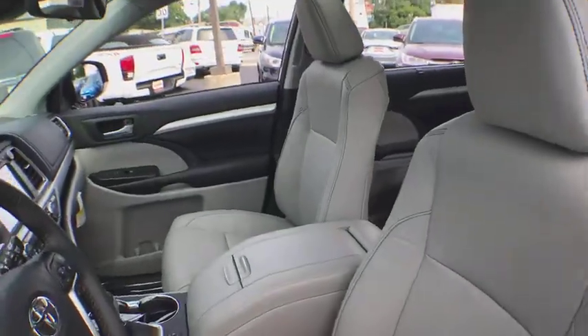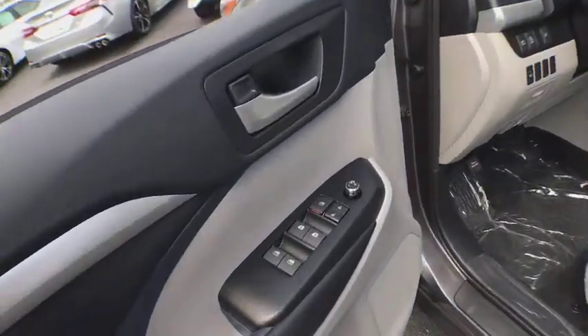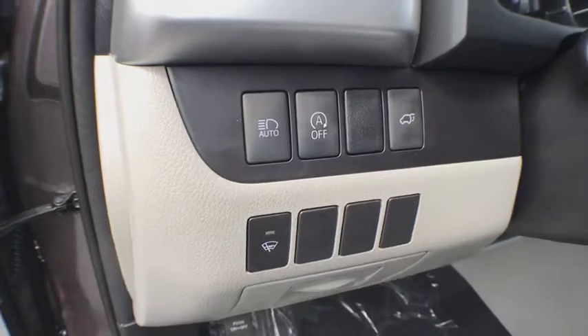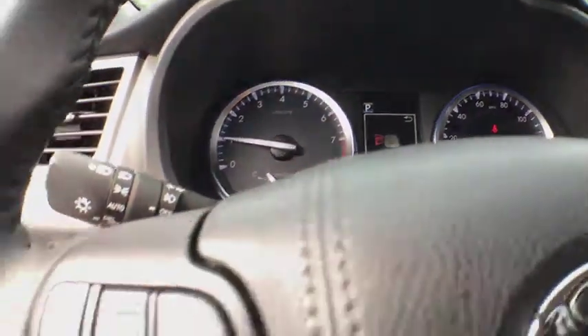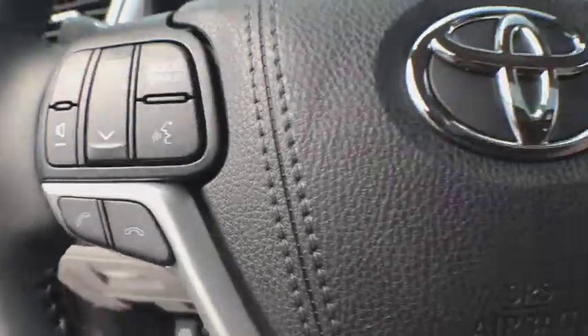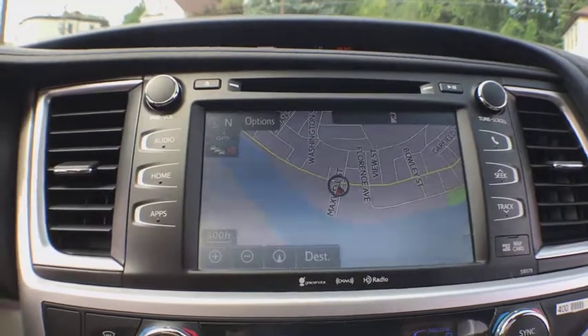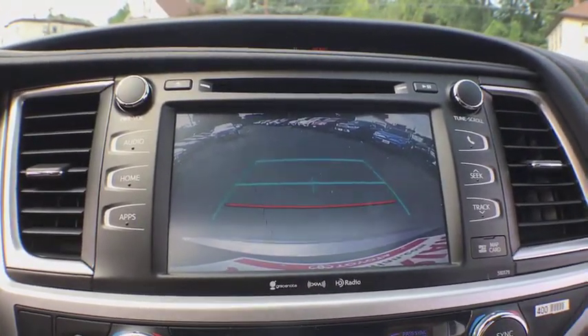Here are some of this vehicle's great options: navigation system, power passenger seat, power lift gate, traction control, dual airbags, alloy wheels, power steering, four-wheel disc brakes, universal garage door opener, power windows, CD player, heated front seats, security system, fog lights, electronic stability control, rear window defroster, trip computer, remote keyless entry, tachometer.